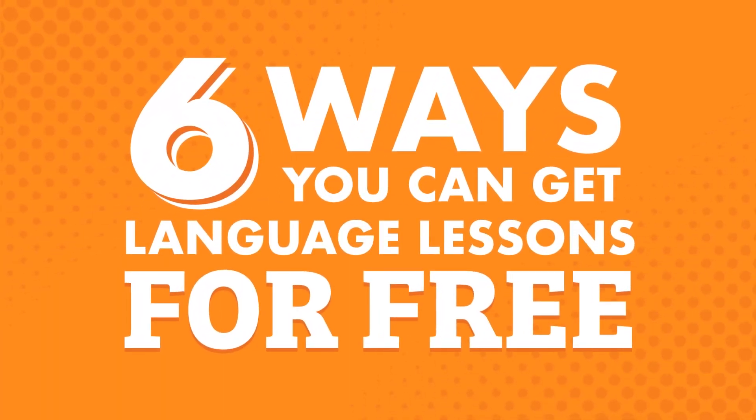Do you want to have access to tons of language lessons, but you don't want to have to buy more textbooks? In this video, you'll learn six ways you can get language lessons for free. This video will cover ways to get our audio and video lessons on a regular basis so you can work on improving your language skills — you can use these anywhere, anytime. Let's take a look at how to get access.